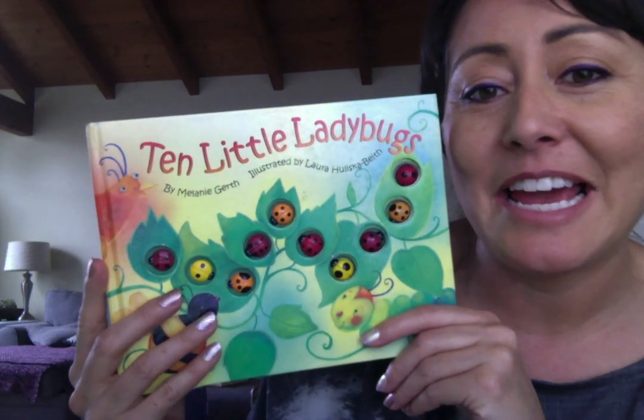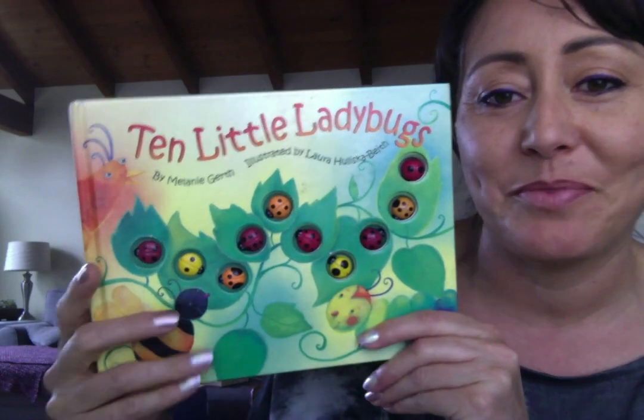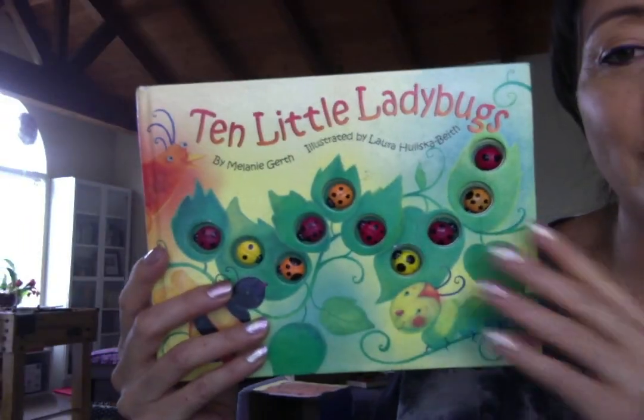Today I'm reading the ten little ladybugs. There they are, all ten of them. Ready? You gotta help me count.